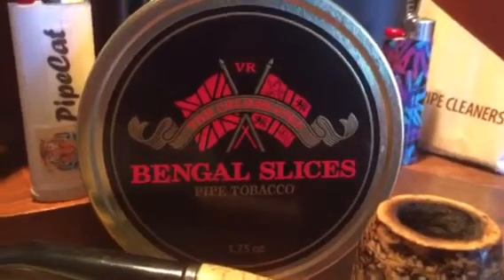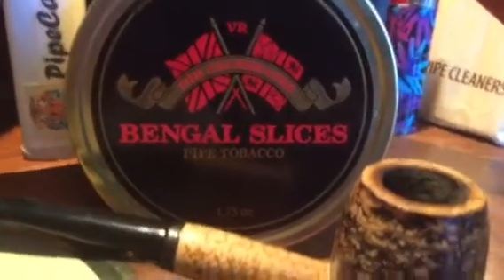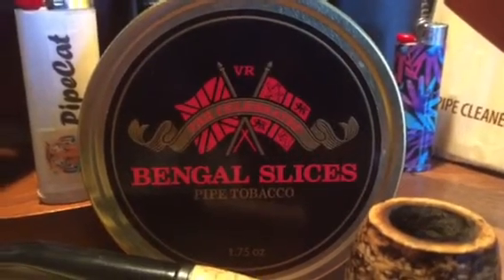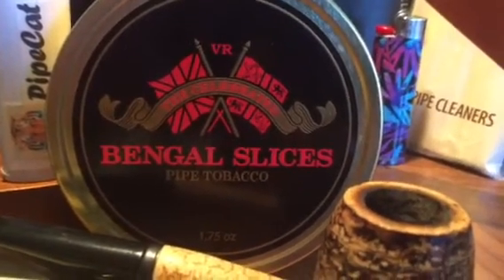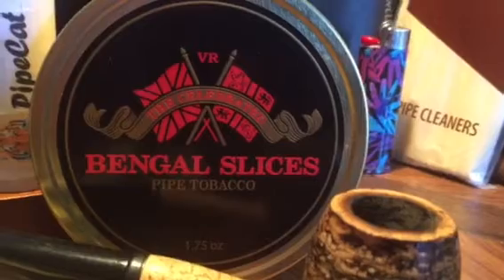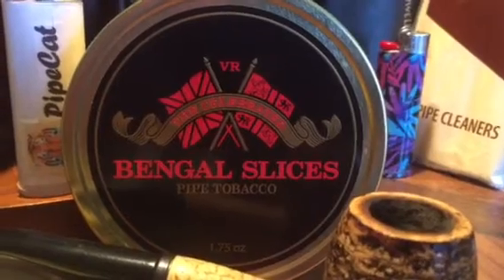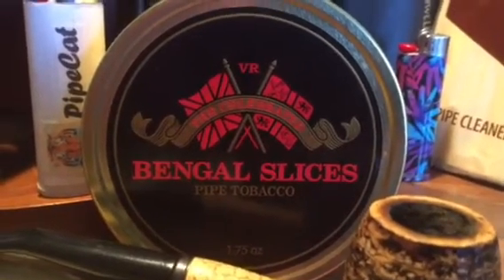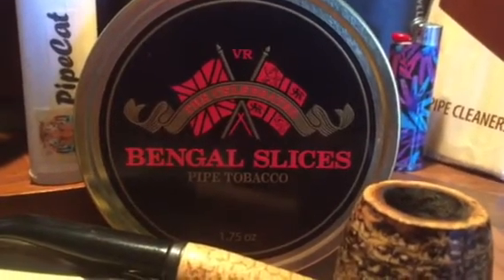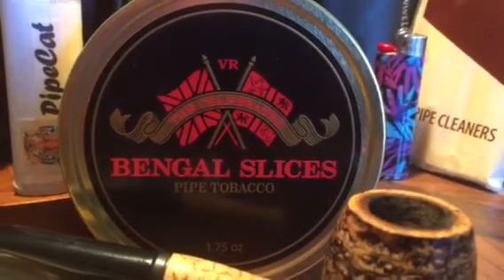That's a pretty standard jacket blurb — don't let it fool you. This one is all about the flavor. Get yourself one tin just to be sure it's something you're going to like, but I guarantee you will buy more. I don't know much about its history, but that doesn't matter to anyone who wasn't there at the time. All I know is that this particular formulation of Bengal Slices, formulated by Russ Ouellette and company and coming from the Standard Tobacco Company of Pennsylvania, is a real contender. I'm going to buy a lot more of this.